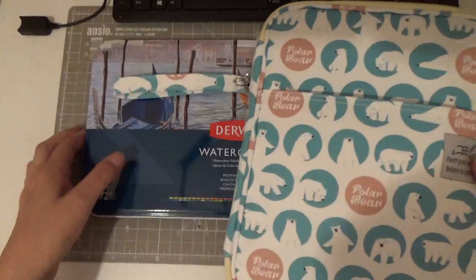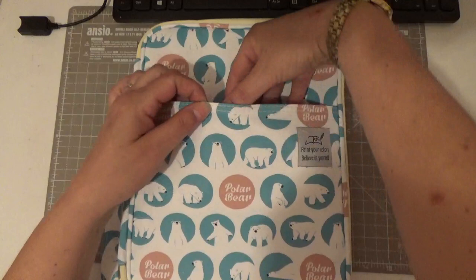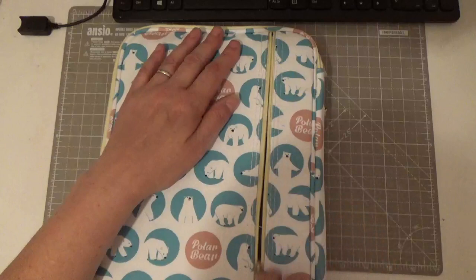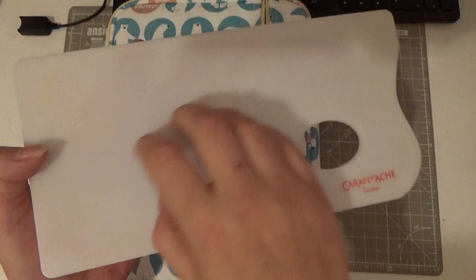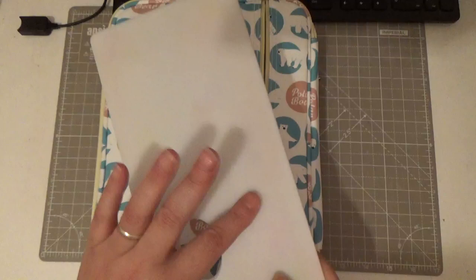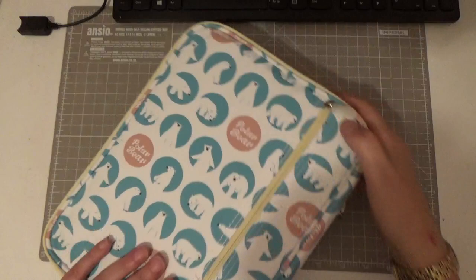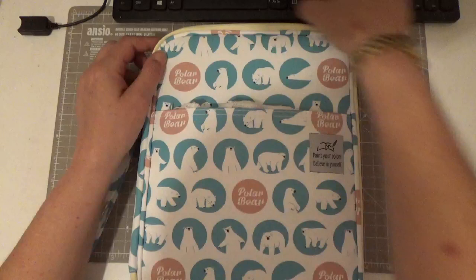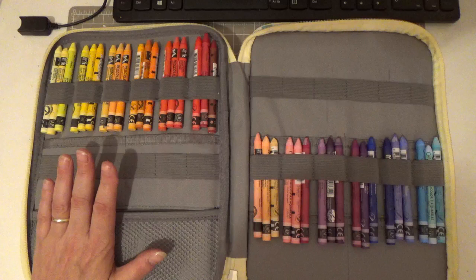Then my total and utter beloved Caran d'Ache Neocolor IIs. If I was going to use any water medium these are the ones I recommend. This little case was also from Amazon. I talk all the time about my Caran d'Ache palette board - you've got a rough side and on the other side it's smooth and shiny so you can do your watercolors on there, mix them up and scrape your pencils off. This is absolutely perfect for my Inktense and watercolor pencils.